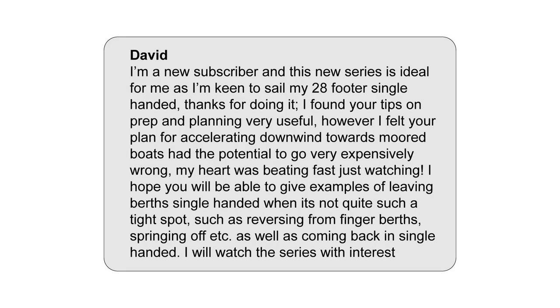From David: I'm a new subscriber, and this new series is ideal for me as I'm keen to sail my 28-footer single-handed. Thanks for doing it. I found your tips on prep and planning very useful. However, I felt your plan for accelerating downwind towards moored boats had the potential to go very expensively wrong. My heart was beating fast just watching. I hope you will be able to give examples of leaving berths single-handed in not quite such a tight spot, such as reversing from finger berths, springing off, etc., as well as coming back in single-handed.